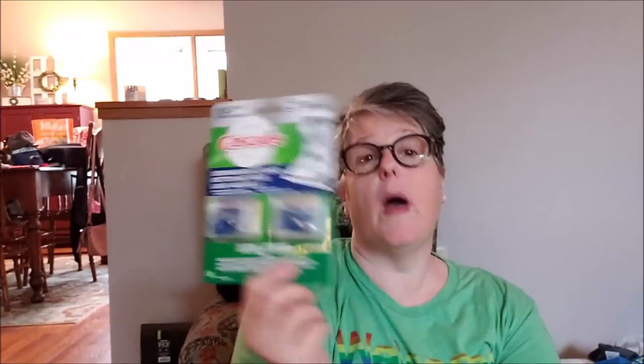I ran my dishwasher empty with one of these dishwasher cleaners and it smelled so fresh and clean — all the yuck came out and it really worked well. So I grabbed another pack — now I have three months' worth. For a dollar, that's a really good deal.